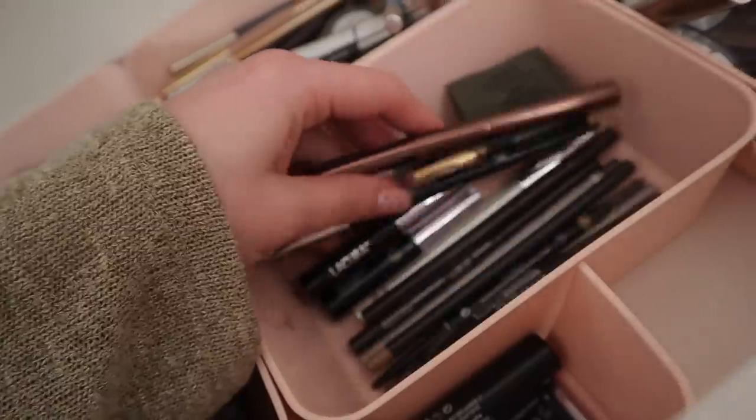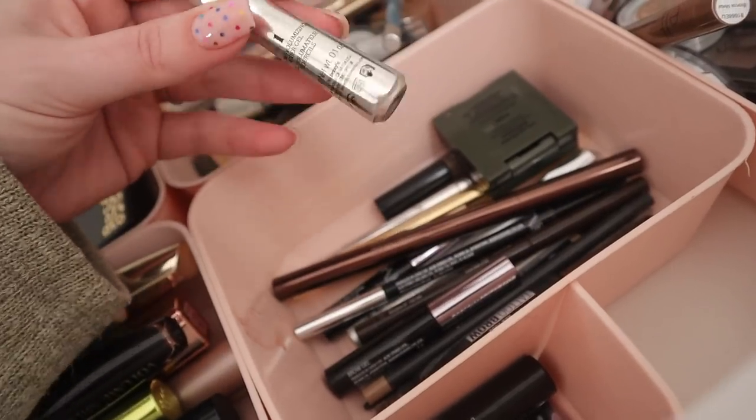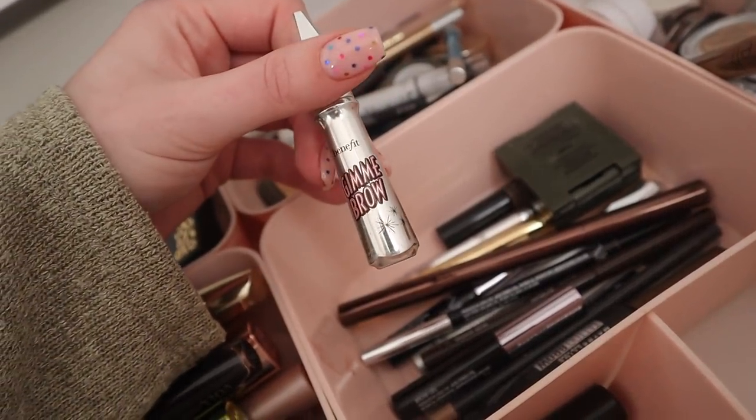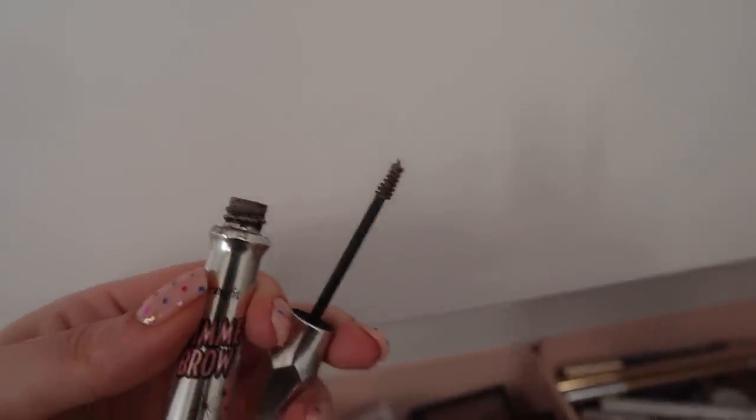Maybe something for the brows. Let's go old school and use Gimme Brow. What colour is this? It's shade one — it's quite blonde. We'll see what happens.